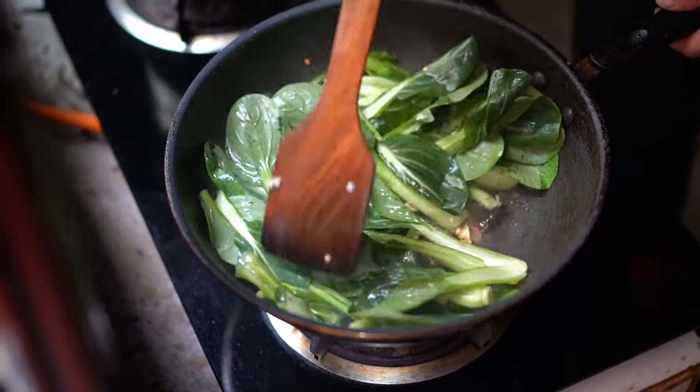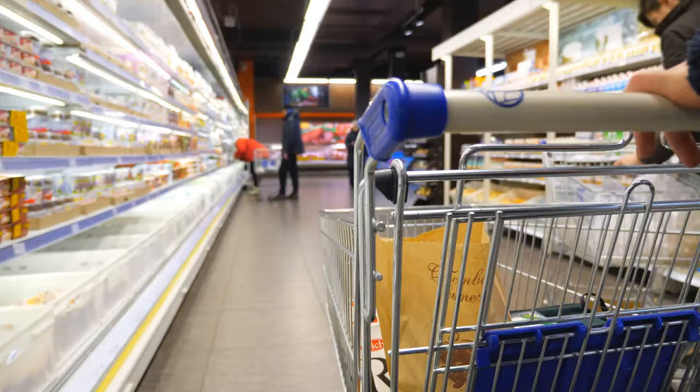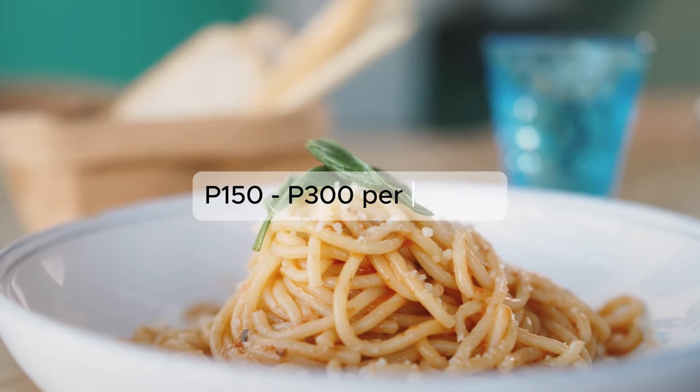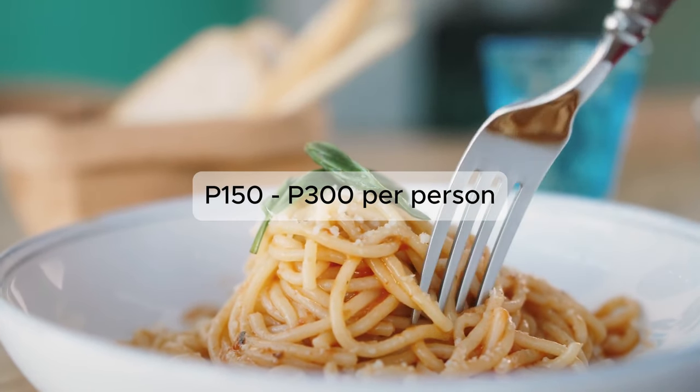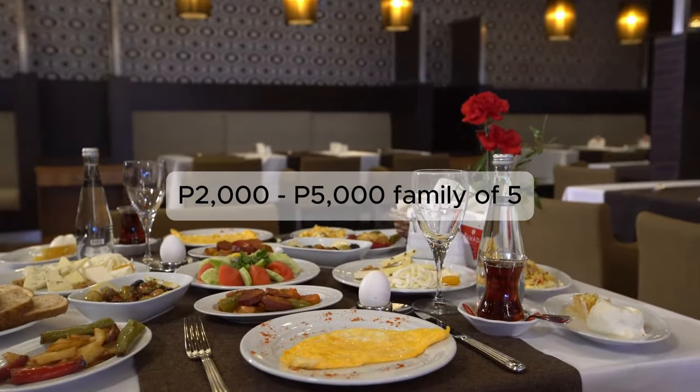What she does is make a list of our meals for the whole week and then budget them — mostly fruits, vegetables, fish, and chicken. Groceries are another story; our grocery budget is about 15,000 to 20,000 pesos per month, which includes toiletries and cleaning supplies. If you love to eat out, a meal at an inexpensive restaurant costs about 150 to 300 pesos per person, while a three-course meal for a family of five at a mid-range restaurant can cost around 2,000 to 5,000 pesos.